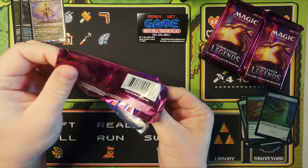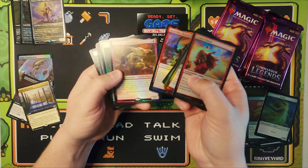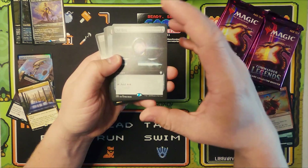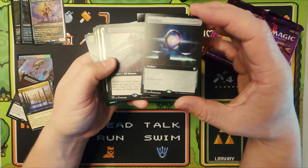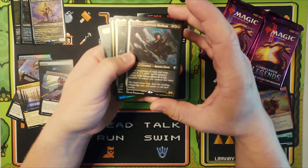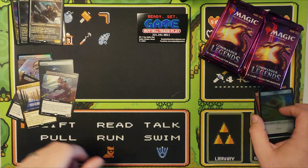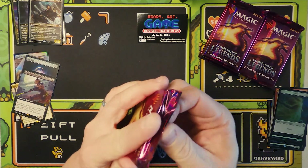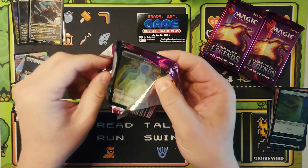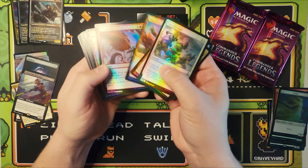Hoping to grab something cool in the second pack. We have a beautiful extended border Sol Ring — non-foil — Nightshade Harvester, and three etched foil commanders. So have you guys been liking this set? Have you guys struck gold? Any Jeweled Lotuses? Any Mana Drains? Leave a comment down below and let me know what you guys are thinking.